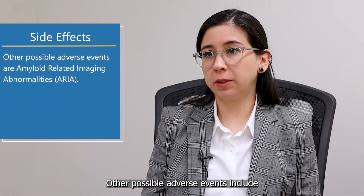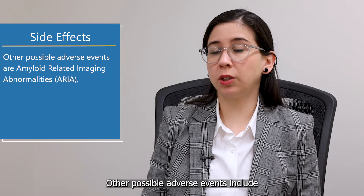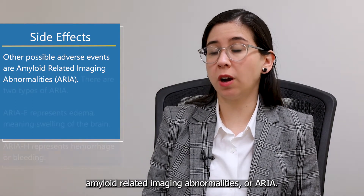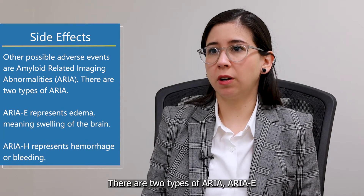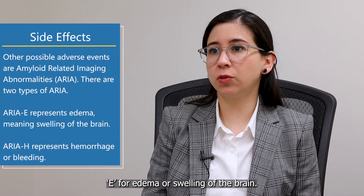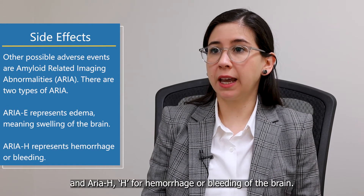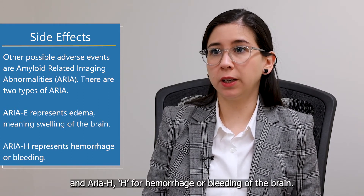Other possible adverse events include amyloid-related imaging abnormalities, or ARIA for short, and there are two types of ARIA. ARIA-E, where E stands for edema or swelling of the brain, and ARIA-H, where H stands for hemorrhage or bleeding of the brain.